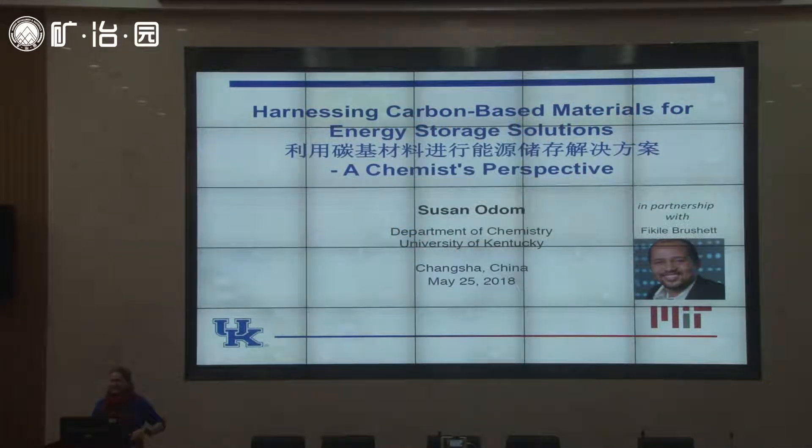Thank you for the introduction and for having me here today, and thank you everyone for coming. I'm excited to be here to tell you about my research. I'm working in a very applied area to develop materials for energy storage solutions — in particular, different kinds of batteries that I'll tell you about today.